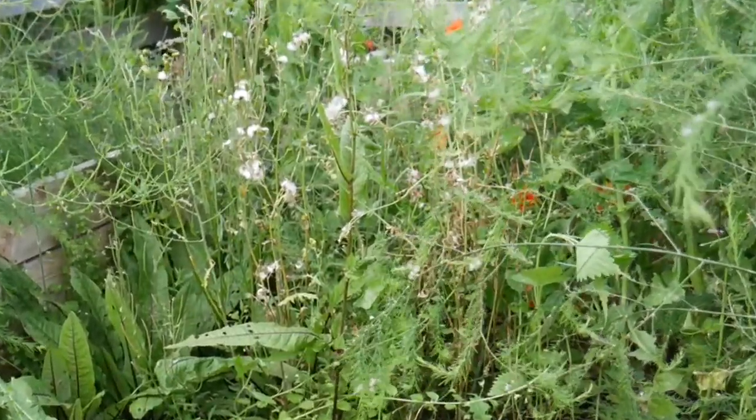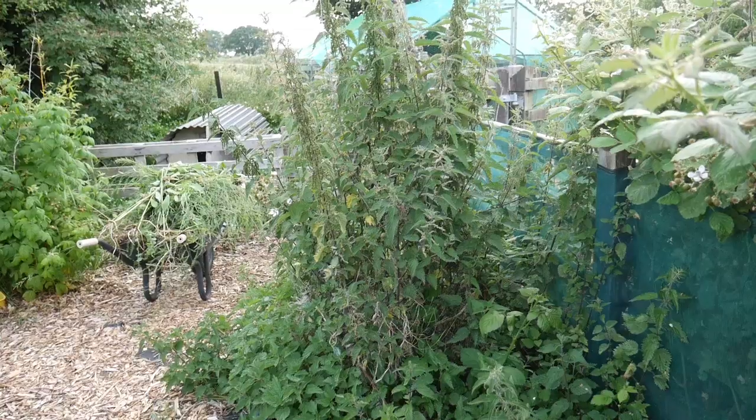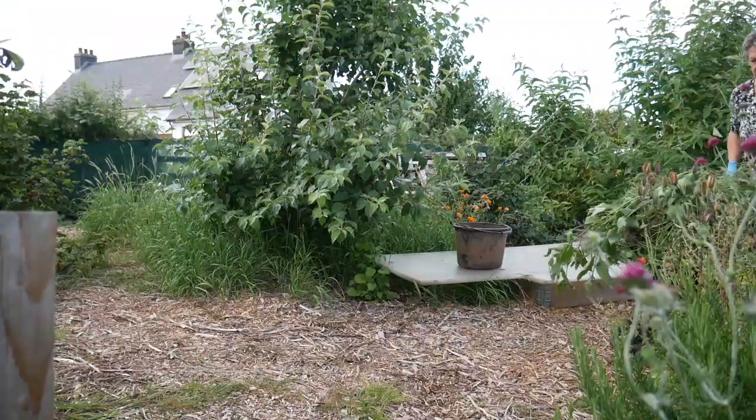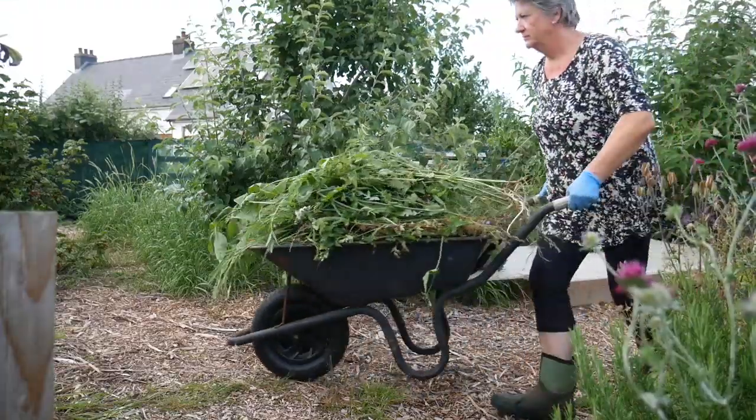Tip number one: keep on top of the weeding — little and often is best. If you can do a little bit each day you'll find you won't get completely swamped. Do just like I do, which is just five to ten minutes every day, and I keep the garden completely clear of weeds at all times. I never have to spend two hours taking out head-high weeds, thistles, brambles, and everything else that's just about gone to seed out of one of the raised beds or out of the flower borders.